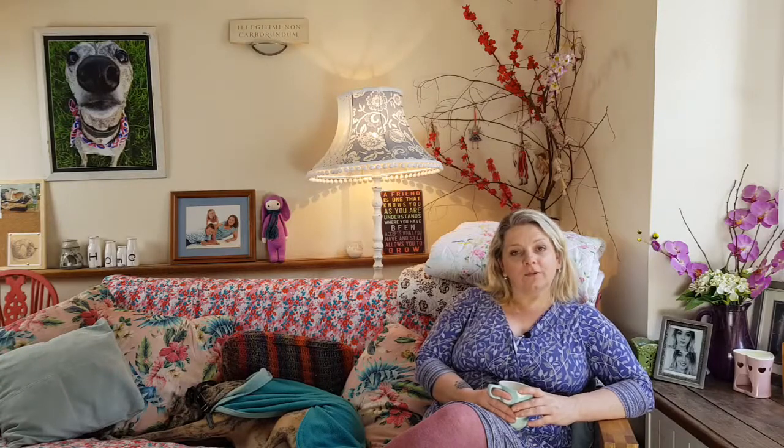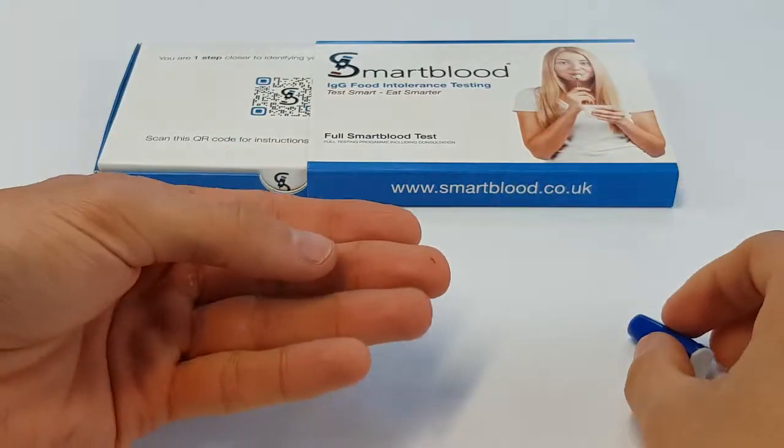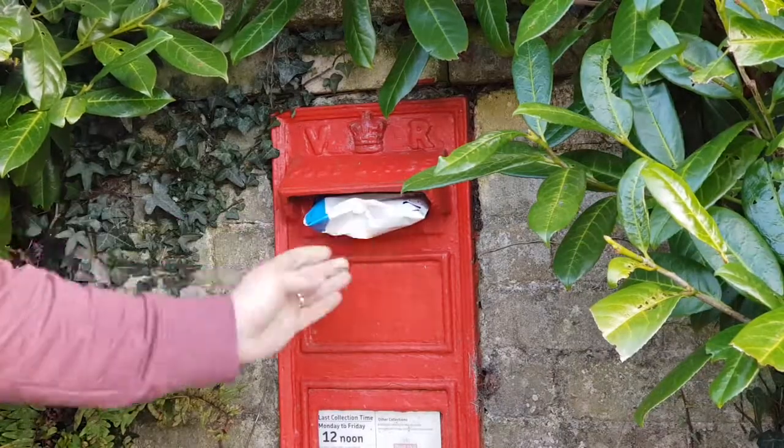I took control of my food intolerances with a Smart Blood test. We send your kit first class by post. Simply prick your finger, collect a little blood on the card provided, and send back to us in the prepaid envelope to our laboratory.